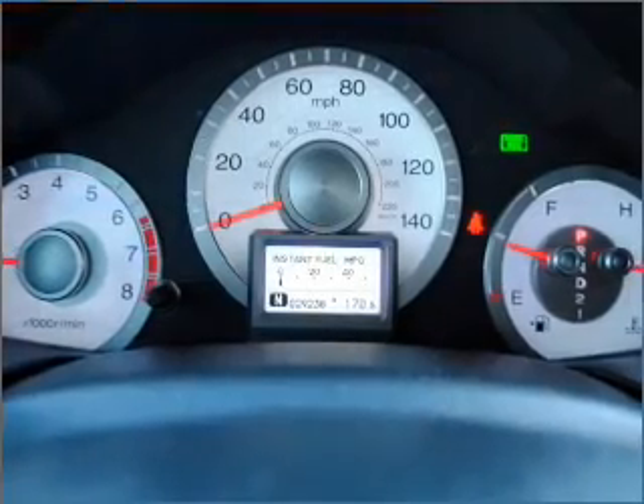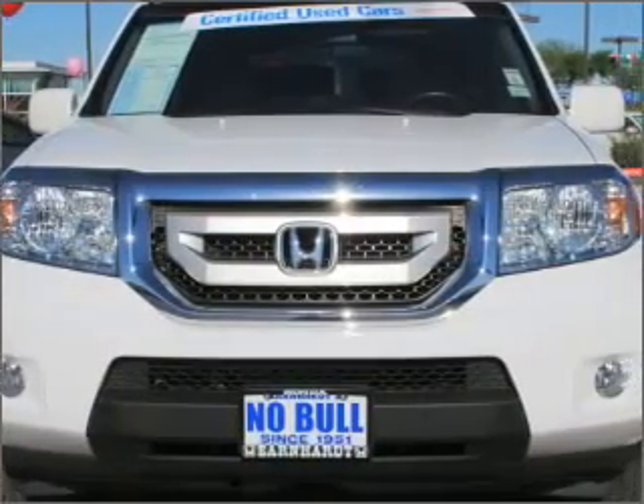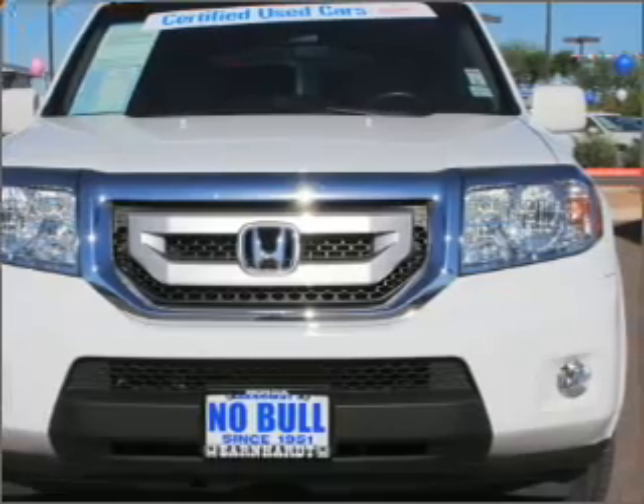GPS navigation will guide you to your destination. Premium wheels give a more luxurious look. A premium sound system is just one of the benefits of owning this vehicle.